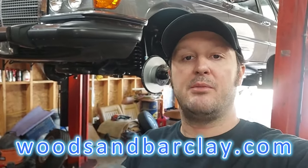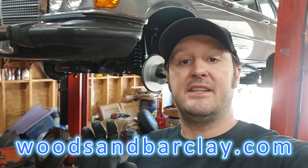All the cars you see in these videos are for sale on my website woodsandbarclay.com. Welcome back to the channel — this is part two in the video series of the 1983 300SD.